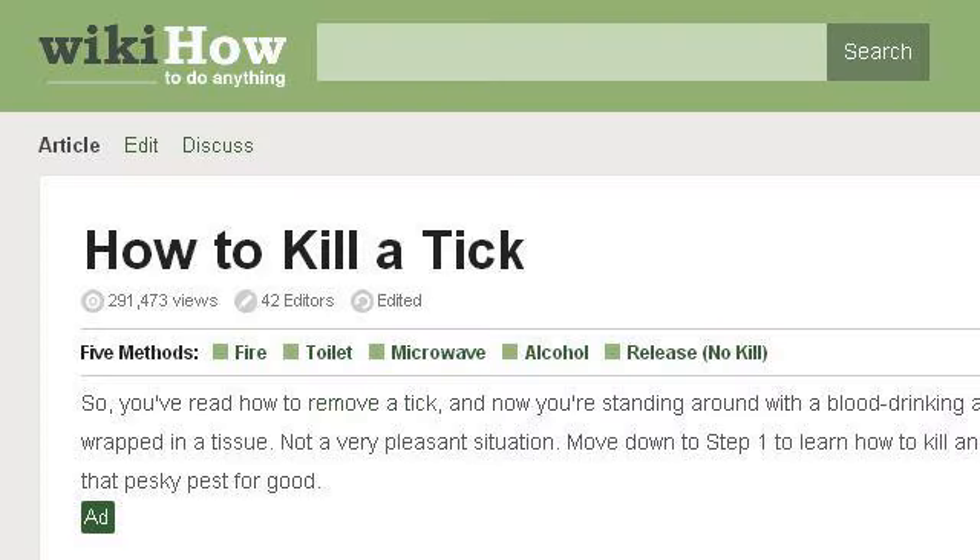You can also try www.wikihow.com, especially the page 5 Ways to Kill a Tick, WikiHow. Here's the link.